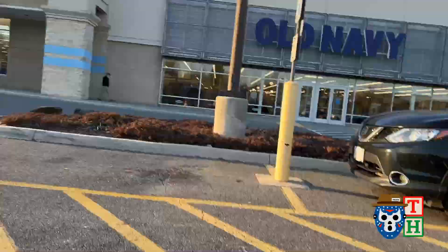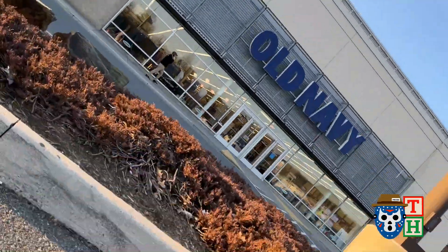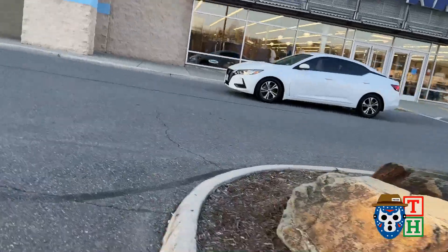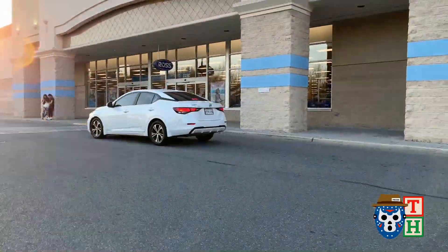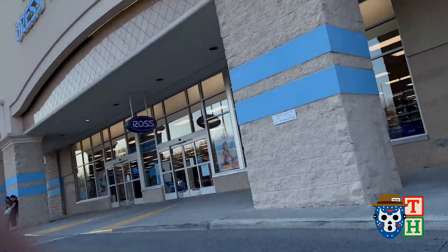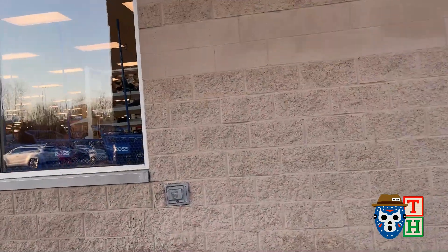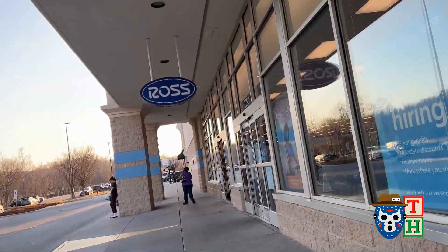We're going to go somewhere different. Somebody told me they've been finding Marvel Legends in Ross Dress for Less, so we're going to slide in here and see. Sorry, the wind's blowing quite a bit today. Let's get in here and see what they got.